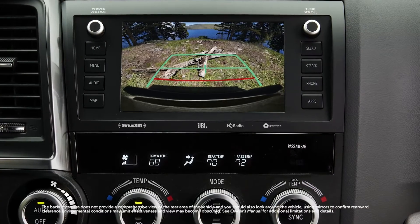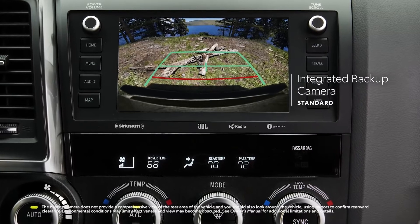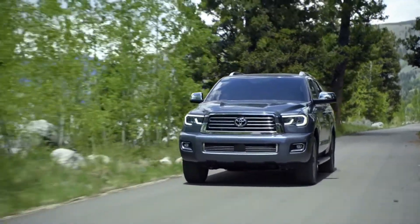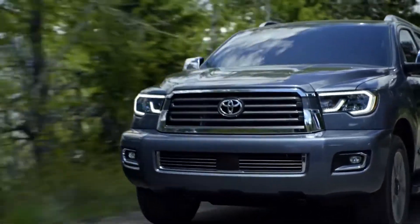When in reverse, Sequoia's standard integrated backup camera automatically enables the audio-multimedia touchscreen to help you see what's behind. So no matter where the road leads, with Sequoia, you can always enjoy peace of mind while blazing new trails.